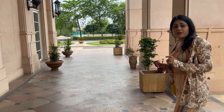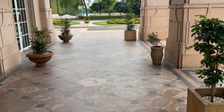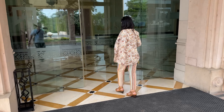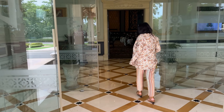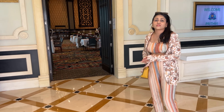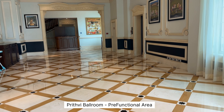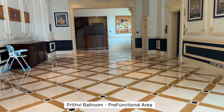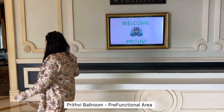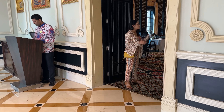Now we are going to the main ballroom, which is called Prithvi. This is the main entrance of the Prithvi ballroom, where we can plan our live counters. This is the Prithvi ballroom outside area.